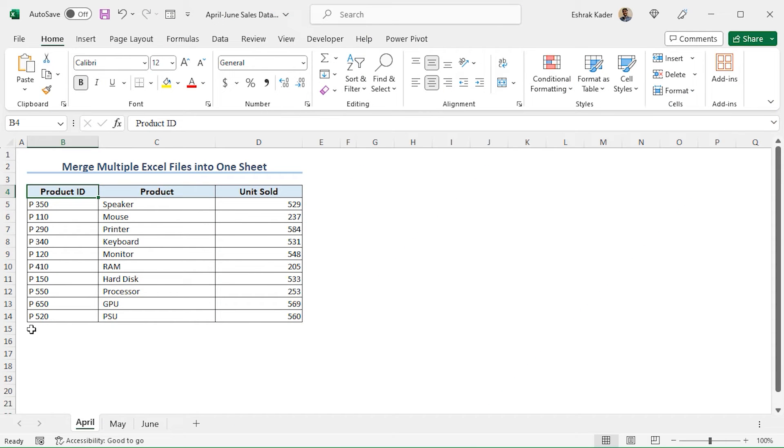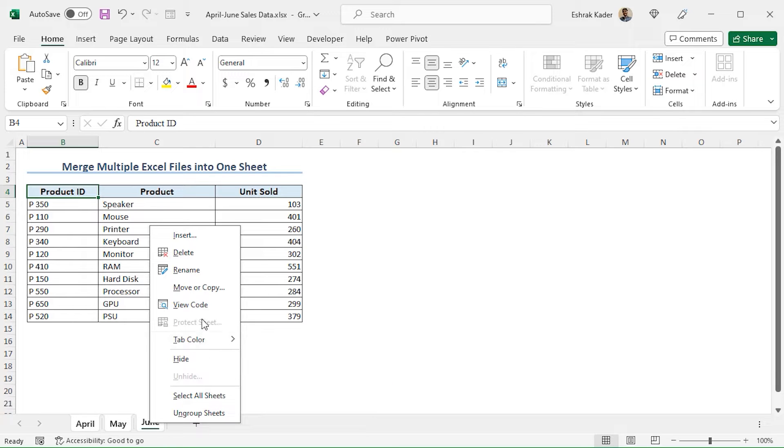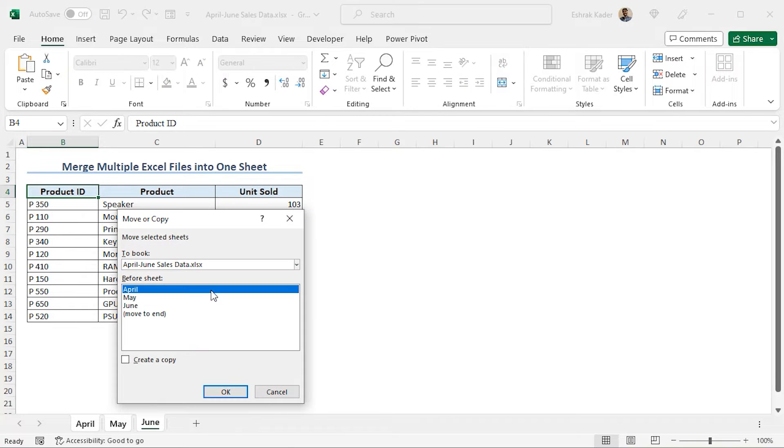In the first example, I will merge the data of the two workbooks into a single workbook by copying the sheets of the second workbook — the April to June Sales Data workbook — and pasting the values in the first workbook. To do so, select all the worksheets by pressing Shift and clicking on the last worksheet. Now right-click on the worksheet. This opens different options. Go to Move or Copy.